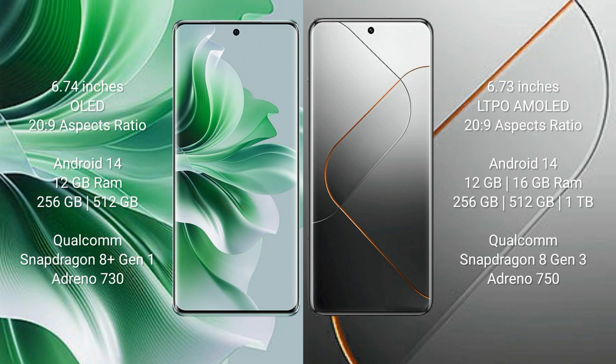Oppo Reno 11 Pro runs on the Android 14 operating system. Vivo X40 Pro also runs on the Android 14 operating system.